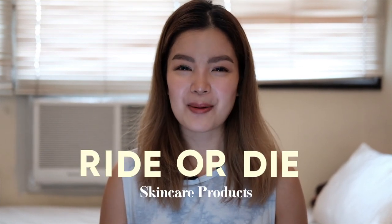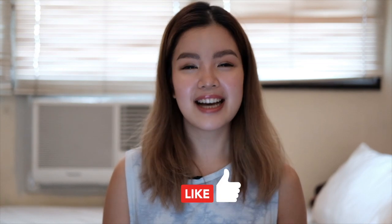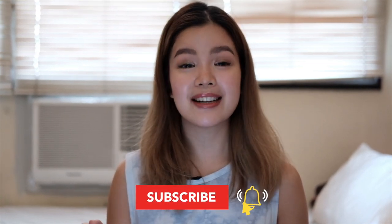Hi guys, today we have a very exciting video about my ride-or-die skincare products. These are the products I rely on when I've only had four hours of sleep, when I have cystic acne on my chin, or when I'm having dry patches and texture all over my face. Please don't forget to hit the like button, subscribe, and the bell icon. I'd like to put out a disclaimer that I'm by no means a dermatologist — I'm just someone passionate about skincare who does extensive research into the products she tries.